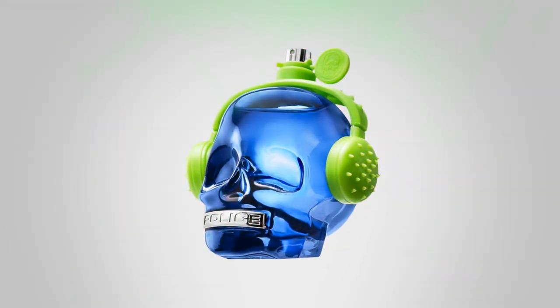Our next two cheapies come from the House of Police — the 2B line of fragrances. Personally, I don't mind the presentation; I think it's often pretty cool and some of these fragrances are really good. For example, 2B Mr. Beat. This one has an apple sorbet, bergamot, and a little bit of cardamom in the open, moving into lavender, marine notes, and patchouli.